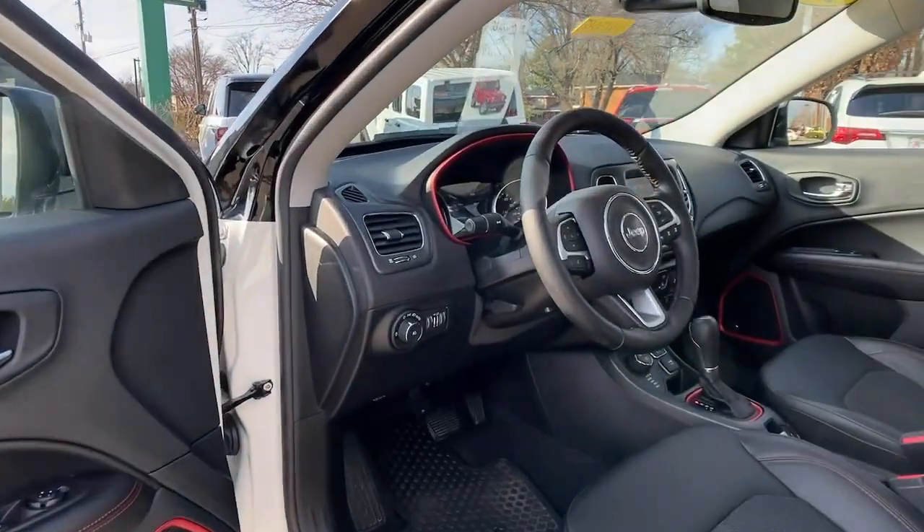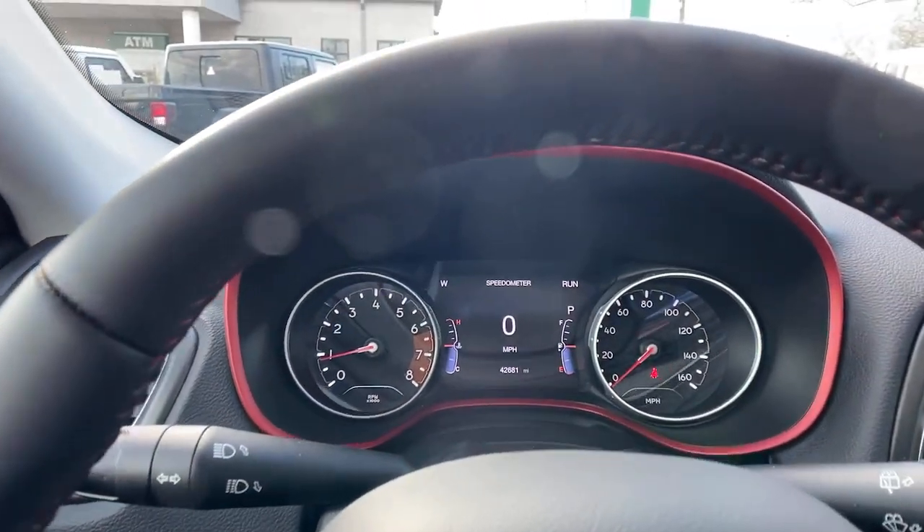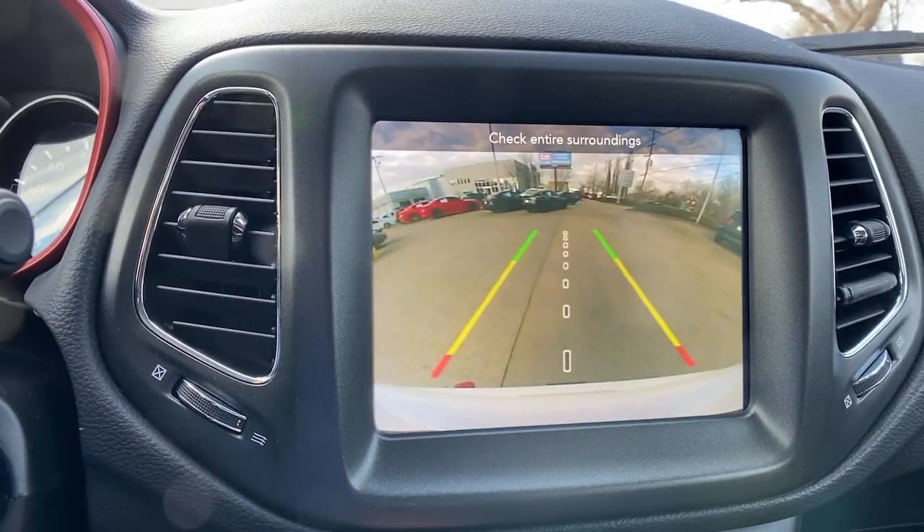The following are some of this vehicle's highlighted options: Apple CarPlay and/or Android Auto, Sun/Moonroof, Keyless Entry, 4-Wheel Drive, and Remote Engine Start.